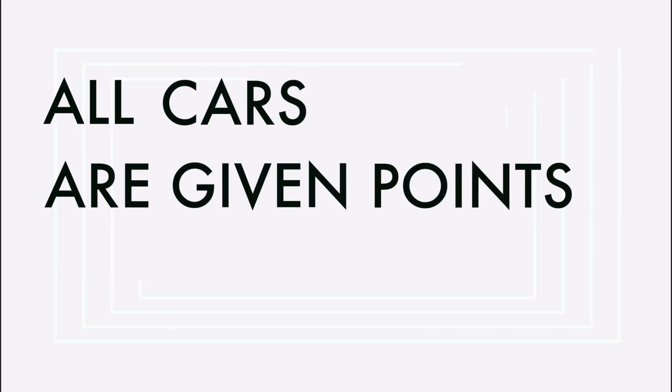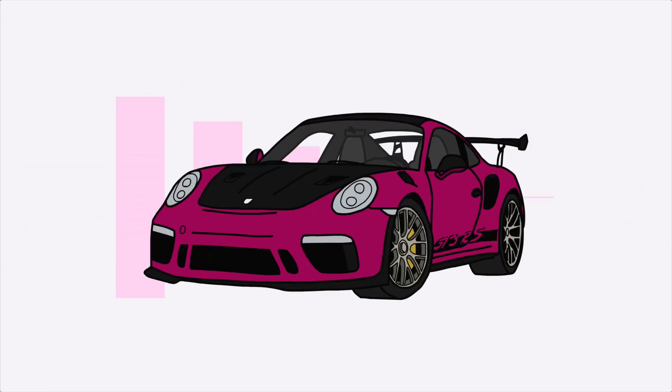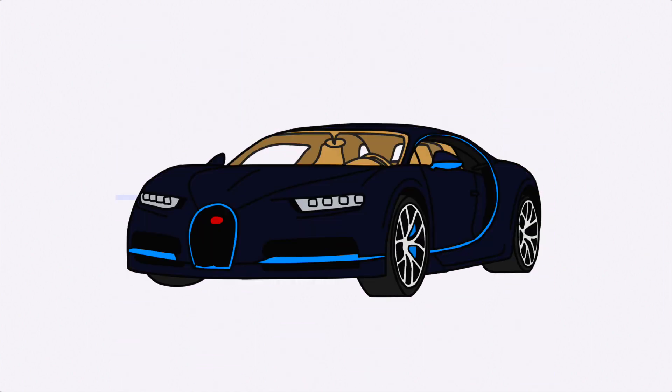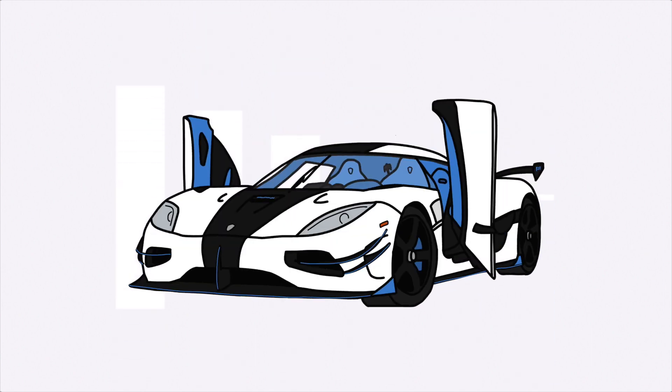All cars are given points based on their price, exclusivity as well as my own perspective. One point is for all the basic supercars, three for less basic ones, five for hypercars and ten for the rarest of the rare. Today I am starting here in front of the Conat Hotel because right there behind me is a very rare Aston Martin DB7 Zagato.